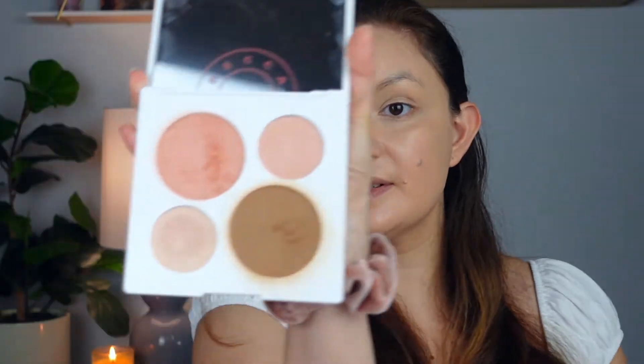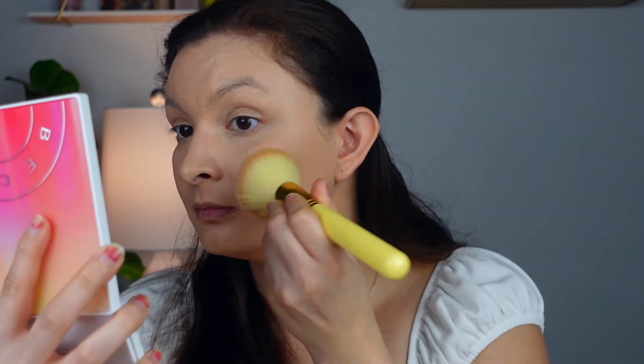For bronzer and blush, I've been really going for the Becca Sunsetter palette. Everybody loves this palette and I am obsessed — it's a 10 out of 10 for me. The bronzer is called Gold Trotter, and for blush I go into the Calypso Coral. That bronzer and blush just really pops and I love it.